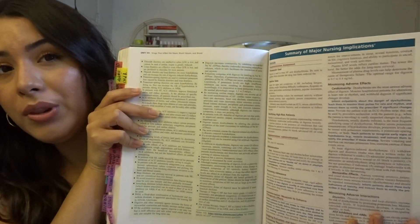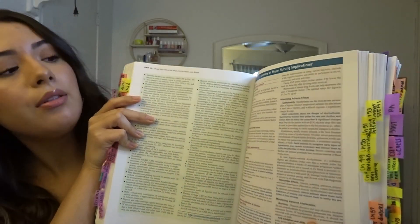Always read the end of the chapter — I cannot stress that enough. They look a little like this: key points, and then the side is really important too. It's kind of all the drugs condensed. These are called nursing implications, and they'll have things for you to look at as a nurse and what things you should be thinking about. My professor always tested some things out of the nursing implications.